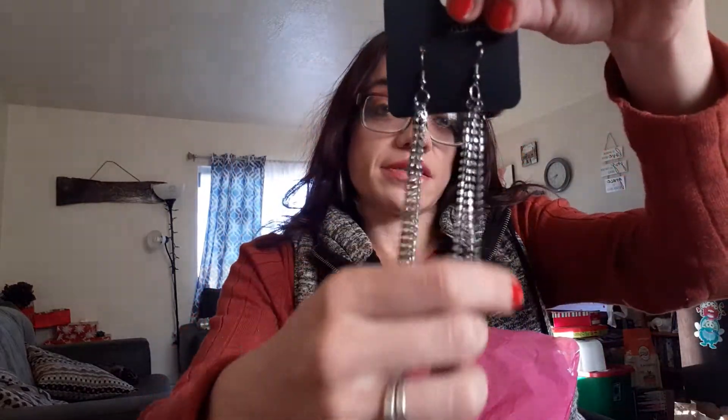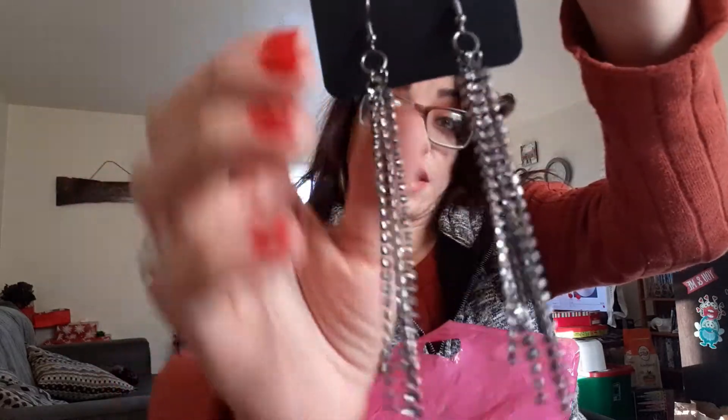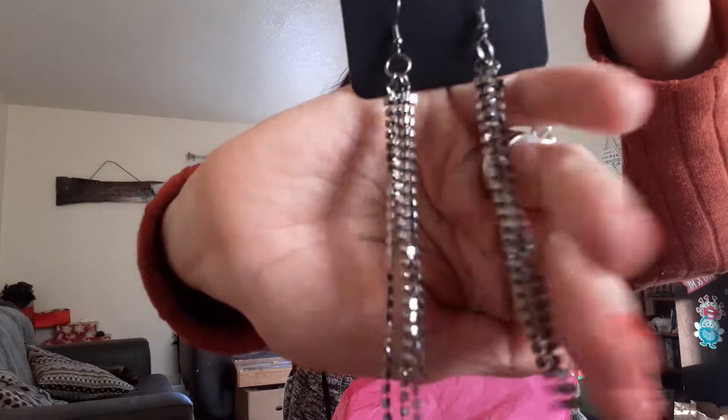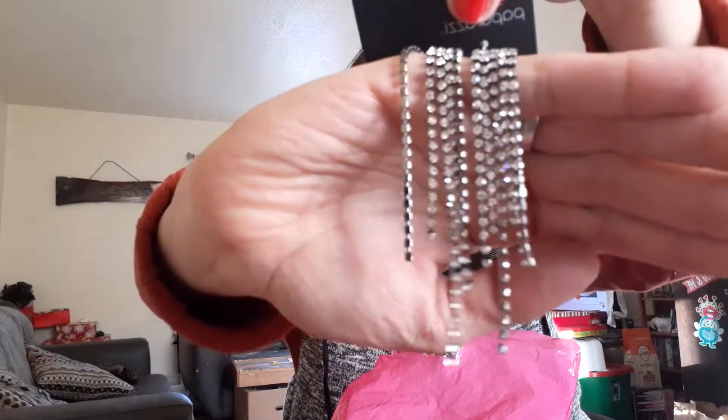These earrings I actually got for Valentine's. I will be posting another video in a few days showing you guys my Valentine's dress. So these are going to go with my Valentine's dress. These are so pretty, guys — look at how pretty. And if you look closely, there's little stones inside of them. Really cute — you guys can see them.